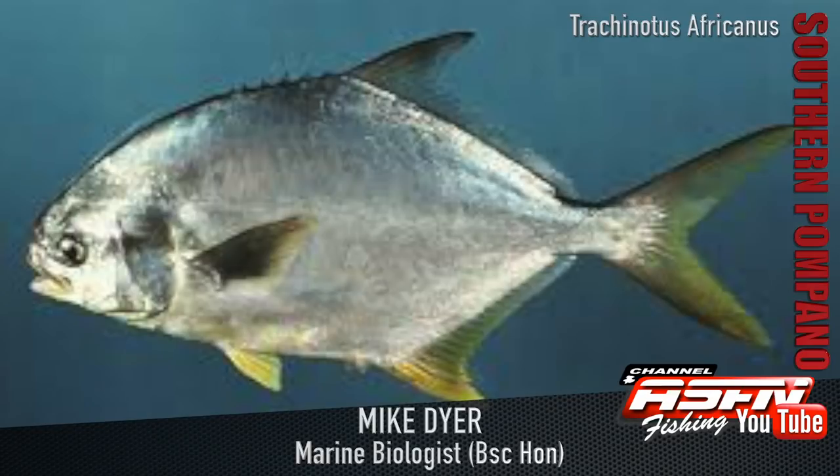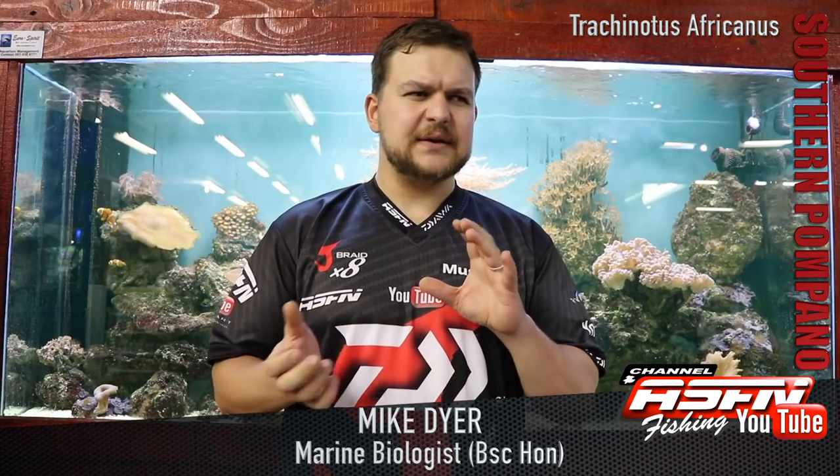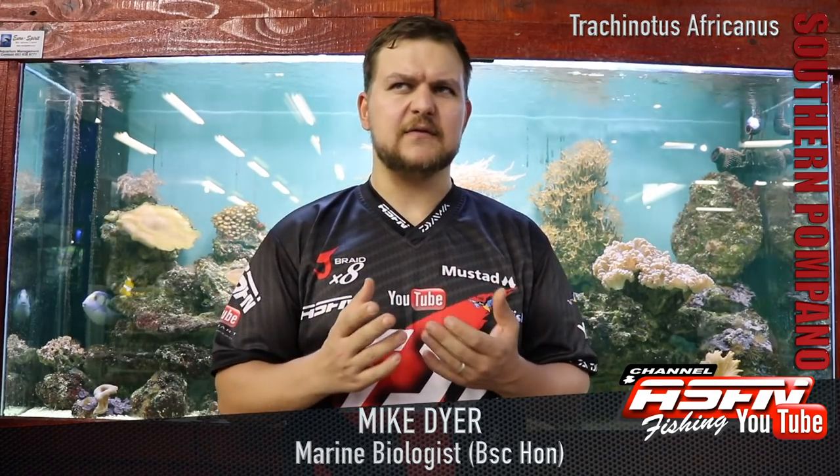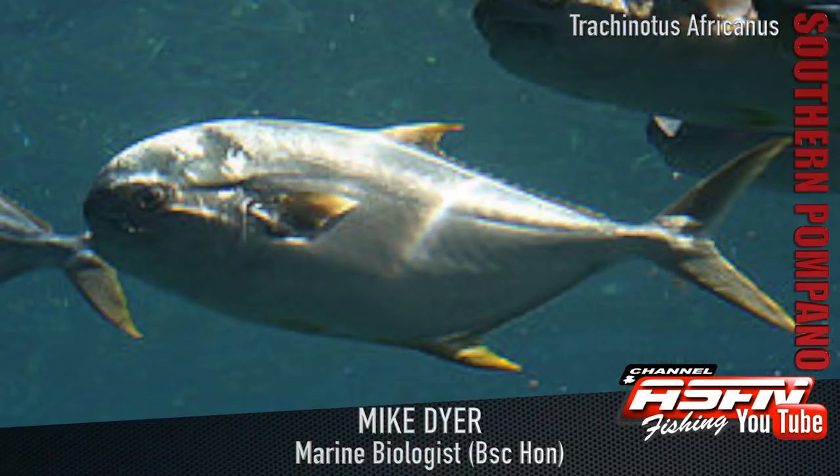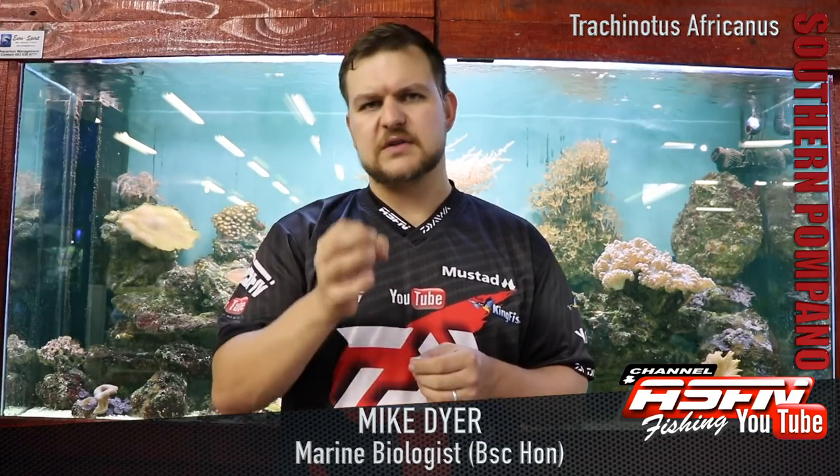In terms of looks, you've got a silver fish with yellow tinges on the fins, a very large powerful tail, and quite a stumpy looking fish. You've got an elongated body but a very rounded head. It has molars in the back of the throat for crushing things, and a fairly soft mouth on the outside.